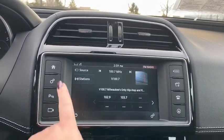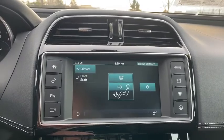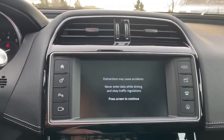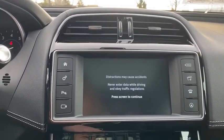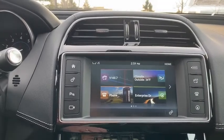Power windows, rear window defroster, security system, electronic stability control, trip computer, tachometer, Sirius satellite radio, overhead console, brake assist, remote keyless entry, panic alarm. This vehicle offers reliability and good looks at a great price.